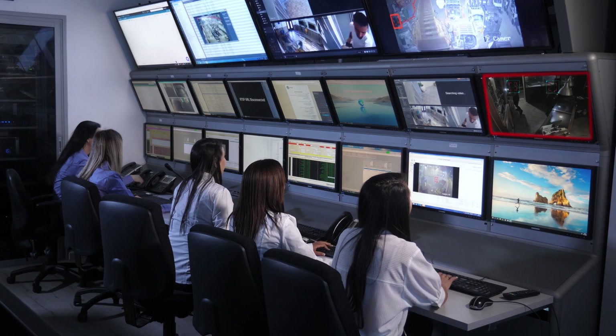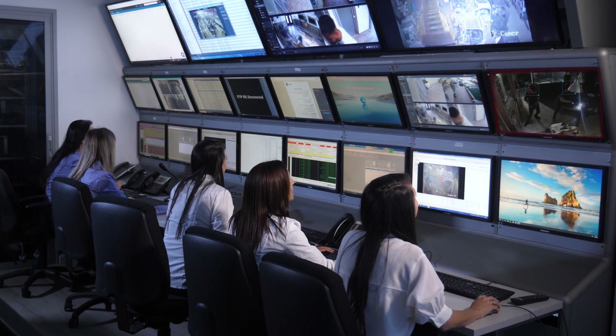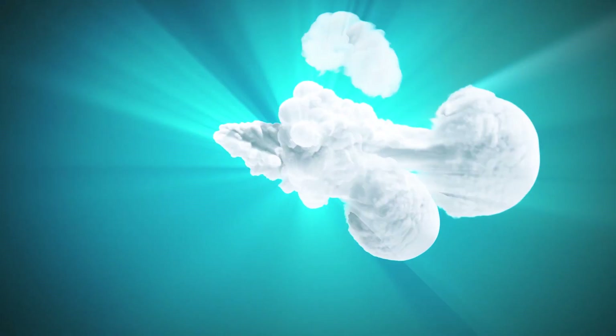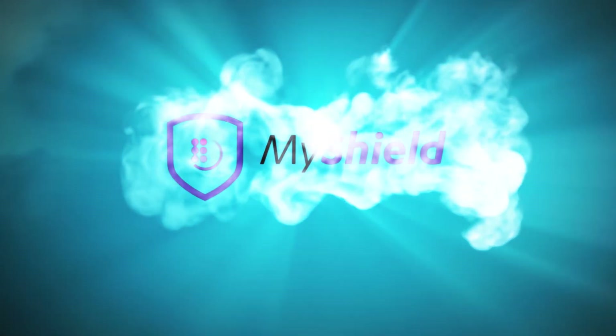Its breakthrough, all-in-one design, ultra-low maintenance, and immediate response to threats, without the delay of an on-prem visit, create substantial ongoing value for security providers. MyShield is truly an on-site first responder.